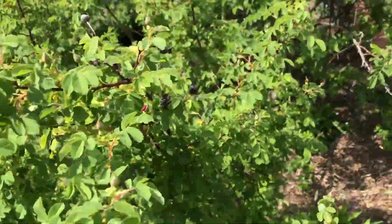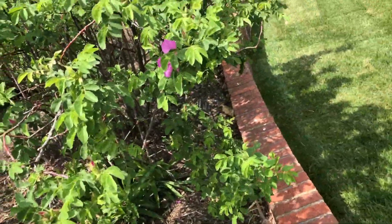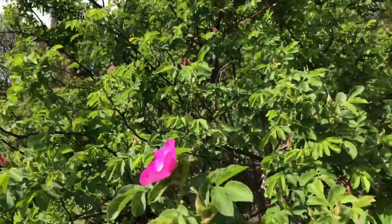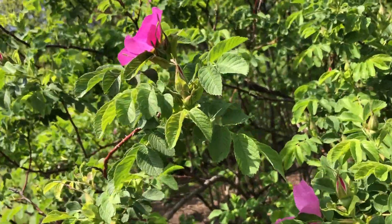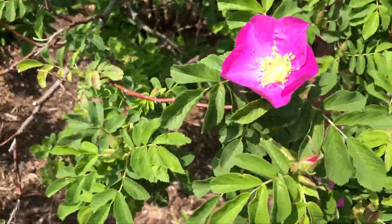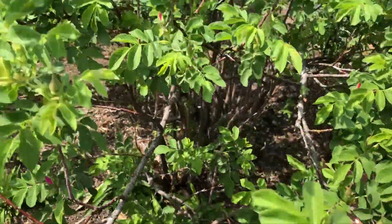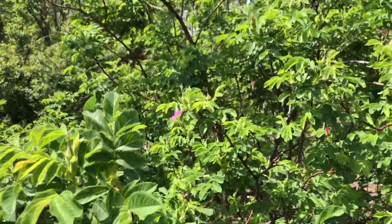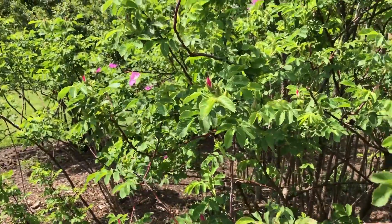Let's see if this is the same — no, this is Sherrard's Downy Rose, according to the sign. Let's see if it has a smell. It smells about the same as the Apple Rose, though it's a little bit bigger flower with different foliage.